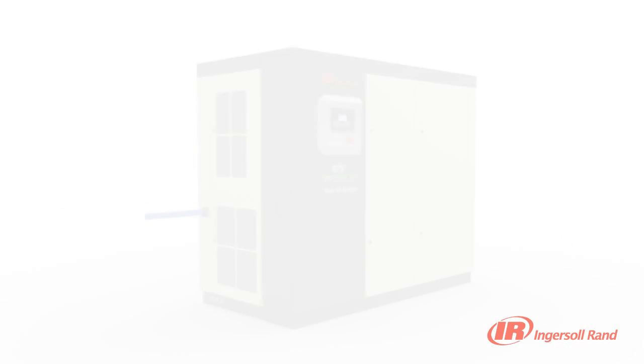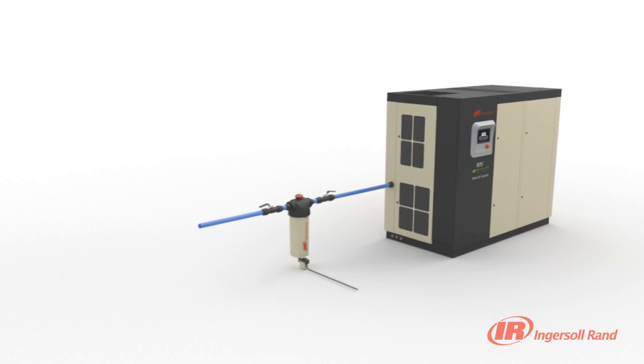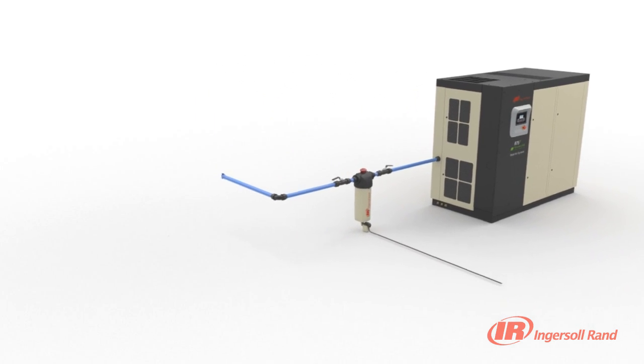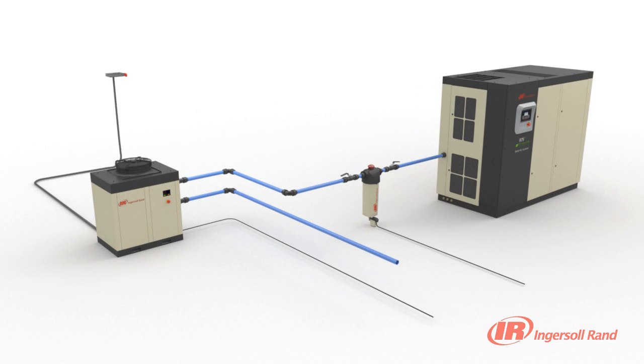In a typical compressed air system, the compressor, dryer, drains and filter are installed as separate components, requiring individual electrical connections, interconnecting air piping and separate condensate piping. This arrangement consumes valuable floor space for each component and increases complexity.